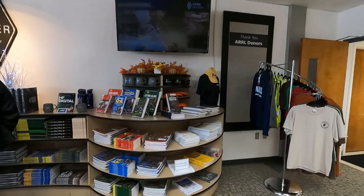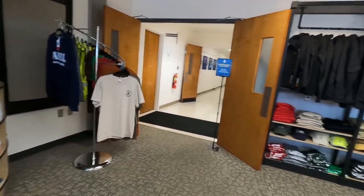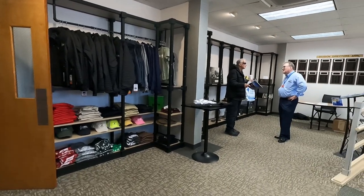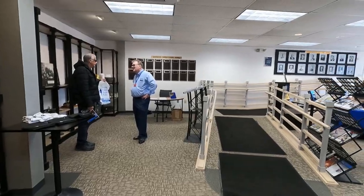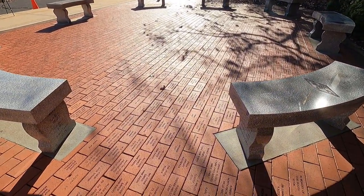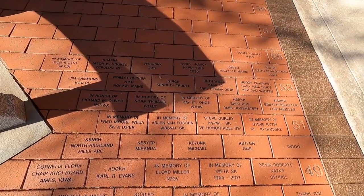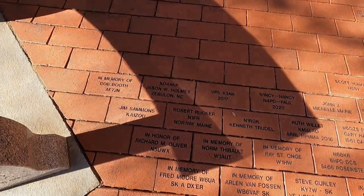I spent a little time in the lobby and talked to a few people there, including David Minster, who is the CEO of the ARRL and was responsible for setting up this event in the first place. After that, I headed out across the Diamond Terrace, took a look at some of the bricks on the ground that people had purchased through the Diamond Club, and then headed over to the HamAid booth, which was set up in the corner of the parking lot.